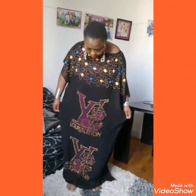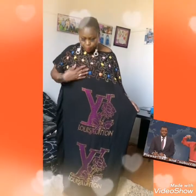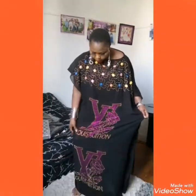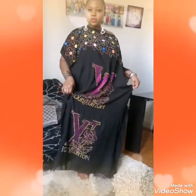So as you can see, this is Louis Vuitton. The stone is so beautiful — the stone is not removable. Look at it very well, look at it from head to toe, so long, so beautiful.